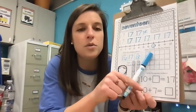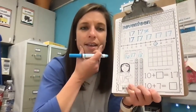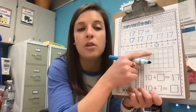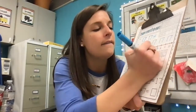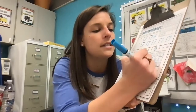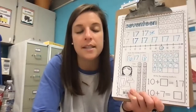Now in our ten frames, we're going to fill in 17. We'll have one group of 10 filled in, and how many on the bottom? Seven. When you fill them in, go across the top first left to right, then the bottom left to right. We count: 1, 2, 3, 4, 5, 6, 7, 8, 9, 10, 11, 12, 13, 14, 15, 16, 17 circles all together. So I used both ten frames to show one group of 10 and seven extra.